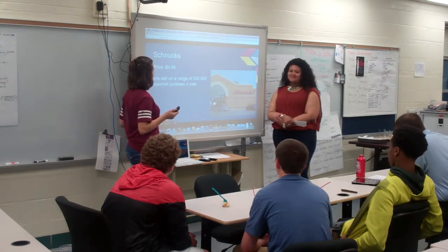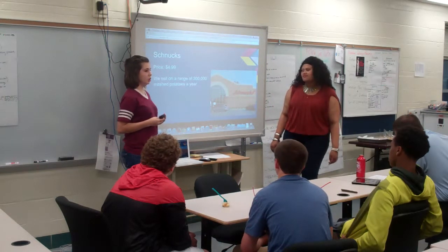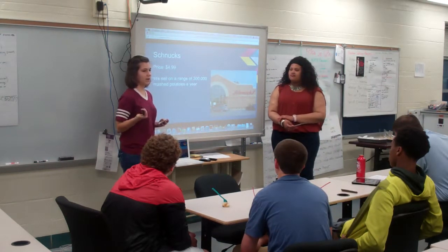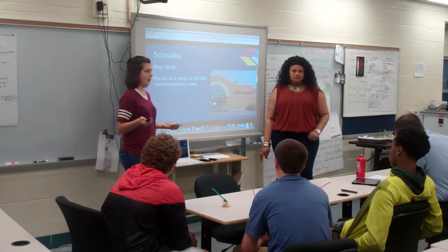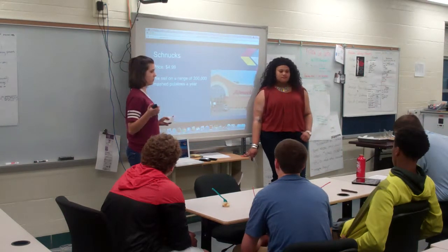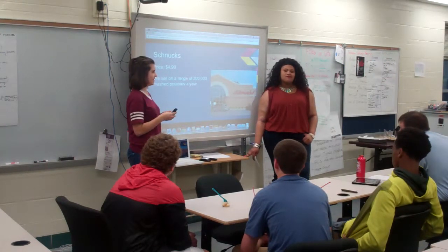We sell a range of 300,000 mashed potatoes a year. During the summer we do hit a dry spell because you don't really want to buy a warm meal when it's already warm outside, but in the winter we do great business — especially around Thanksgiving.